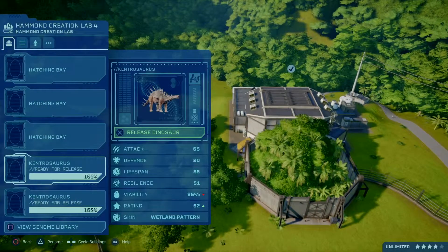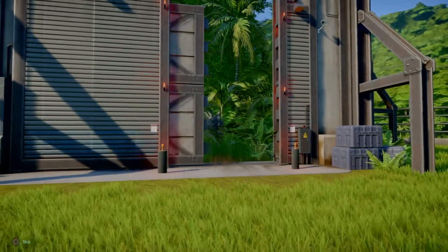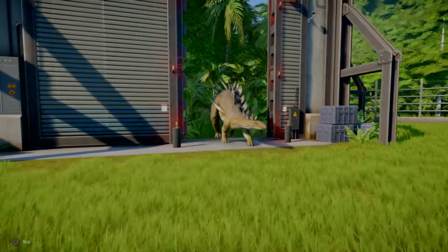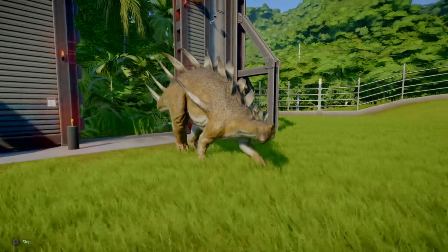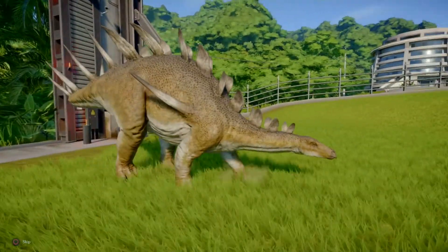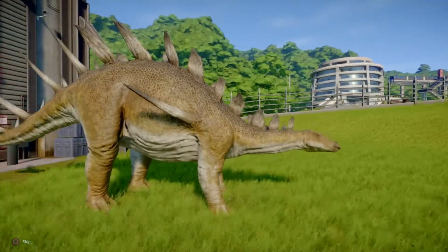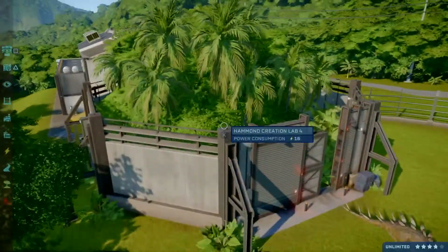Okay, skin number four, the wetland pattern. I am really liking these Kentrosaurus skins. I do like these Kentrosaurus skins — some of the most colourful I've seen.